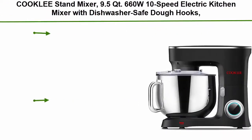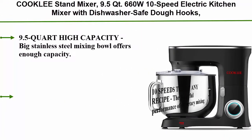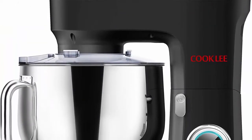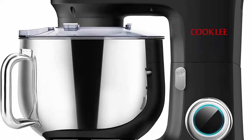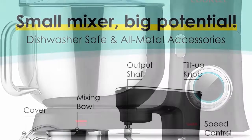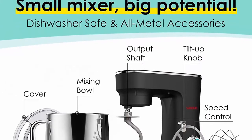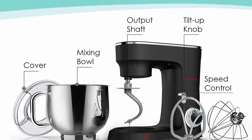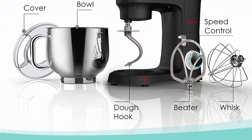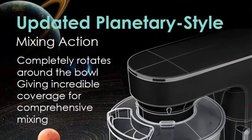Top 9: Cookley Stand Mixer, 9.5 QT, 660W, 10-speed electric kitchen mixer with dishwasher-safe dough hooks, flat beaters, wire whip and pouring shield attachments for most home cooks, model SM1551, Nero Nemesis Black. The 9.5 quart high-capacity stainless steel mixing bowl offers enough capacity. Each Cookley kitchen stand mixer comes with a dough hook, flat beater, wire whip and pouring shield, avoiding mess during the kneading process. 10 speeds to suit any recipe.